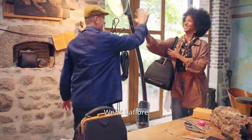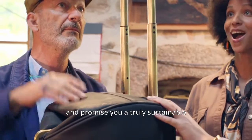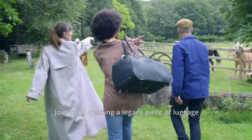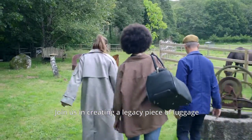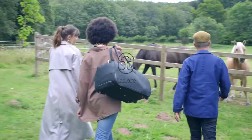We, at La Flore, provide special care for all our bags, and promise you a truly sustainable and long-lasting product. Join us in creating a legacy piece of luggage, and bring style back to travel. Only on Kickstarter.